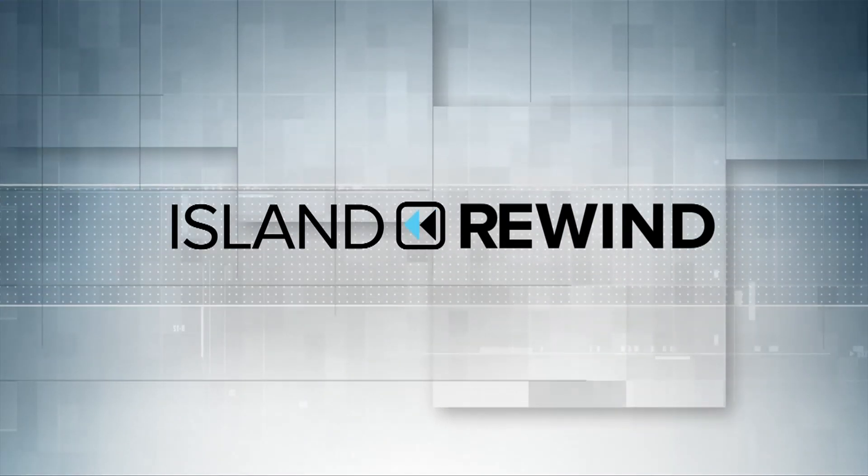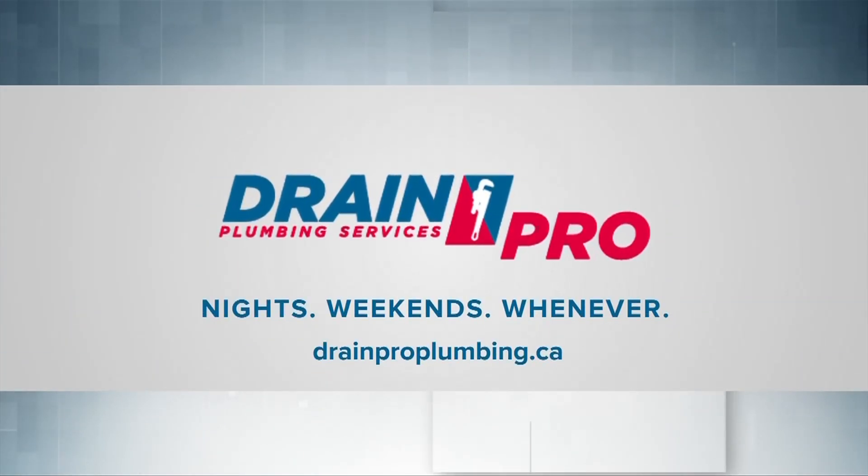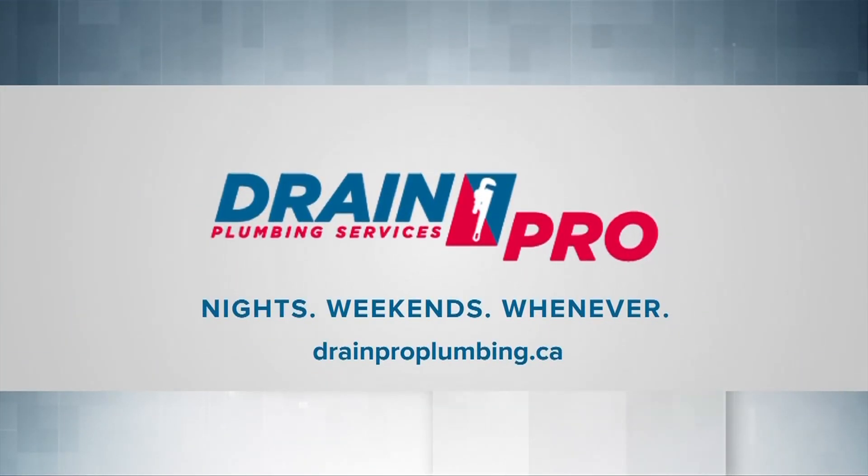Island Rewind, brought to you by DrainPro Plumbing — 24-hour emergency plumbing, nights, weekends, whenever.